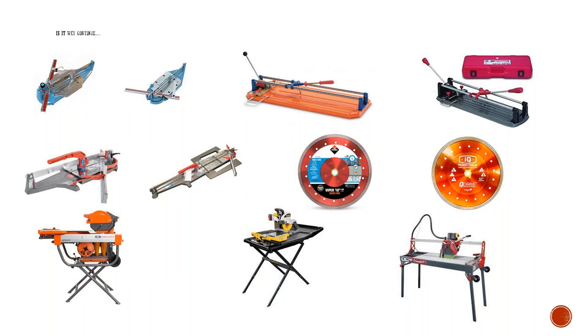Below those are the Montelet cutters, which have push and pull snap — score and snap technology. We also have the Ruby score and snap. Ruby has their designed rail system that is always unmatched on the market. They have different styles of scoring wheels — you can cut glass, marble, and ceramic.